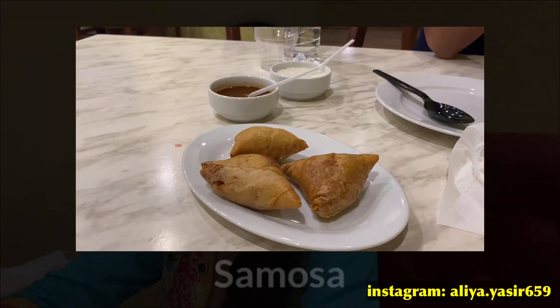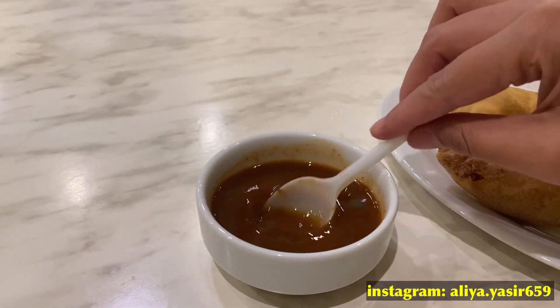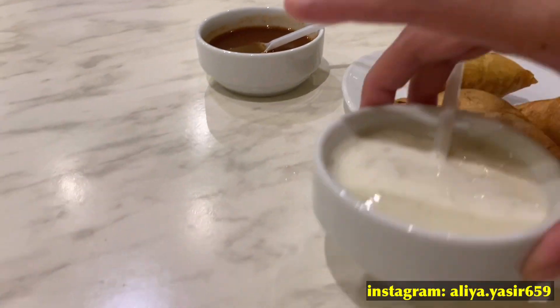Nanti kita lihat. Terus sama tadi kita order — nah ini udah dateng samosa kita. Terus ini ada cocolannya, sambelnya mungkin ya. Terus ini juga yogurt. Sebenernya di Jakarta Alia tuh udah pernah coba makan samosa — samosa yang isinya ayam sama sayur-sayuran, kayak kentang gitu. Nah sekarang kita mau cobain samosa di Dubai. Di belah, isinya ayam. Terus Alia mau cobain cocolannya.